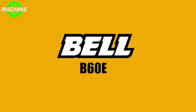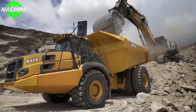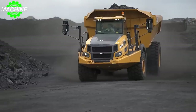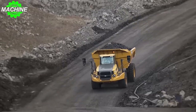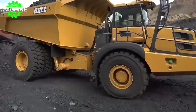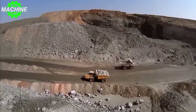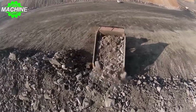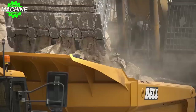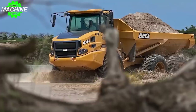The Bell B60E is one of the most exciting pieces of equipment to hit the construction industry in recent years. This powerful machine has been designed to handle even the toughest jobs with ease, making it a favorite among contractors and builders worldwide. When it comes to carrying heavy loads, the Bell B60E leaves its competitors in the dust. With struck, SAE 2-to-1, and SAE 1-to-1 capacities of 27, 35, and 42 cubic meters respectively, the B60E can transport substantial amounts of material.